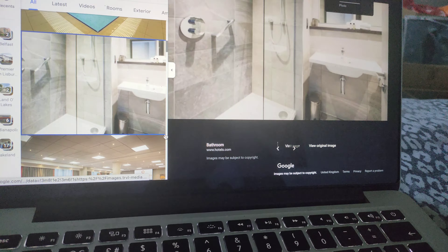There's the bedroom, the bathroom, there's the restaurant, the double bedroom, the breakfast buffet, and juices.